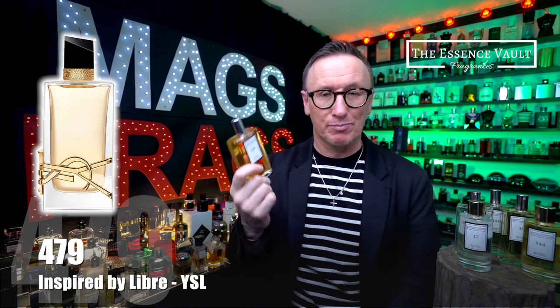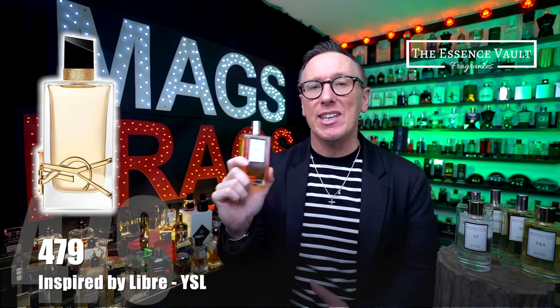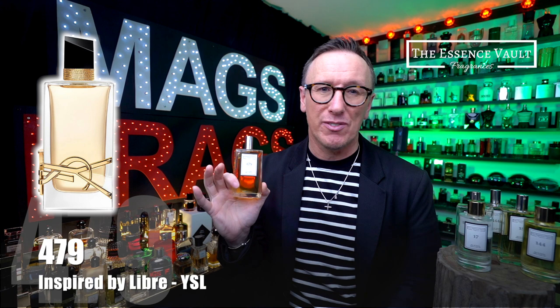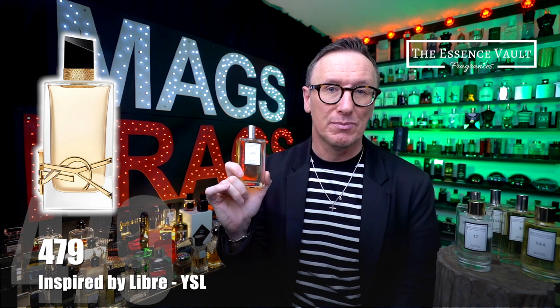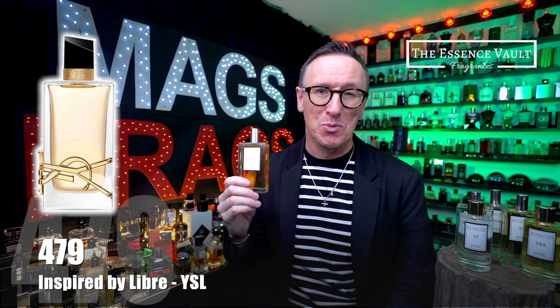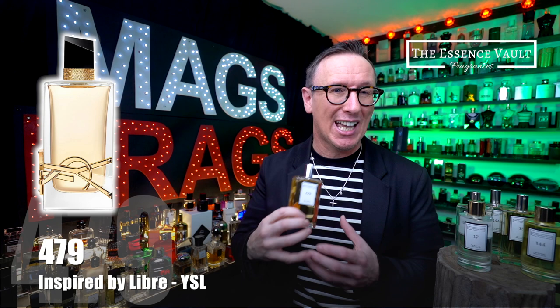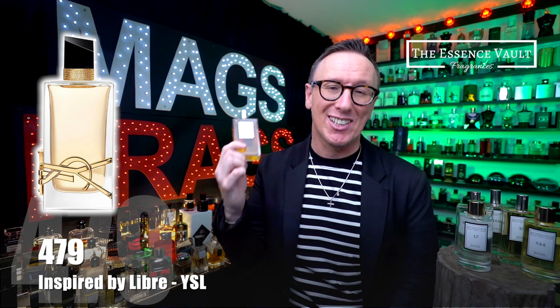This Essence Vault version is very accurate to the original and in the air you won't be able to notice a difference between this and the original. I think this is a very sexy smelling perfume and it's always one of the first I recommend to women who are just looking for a durable all-round signature scent.